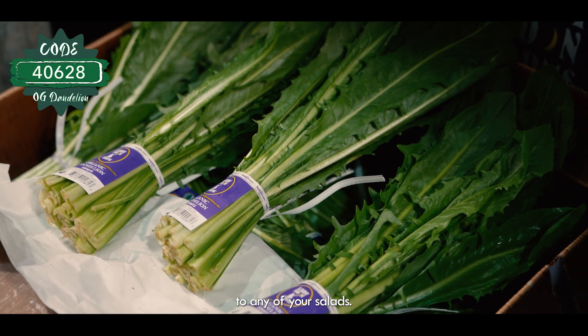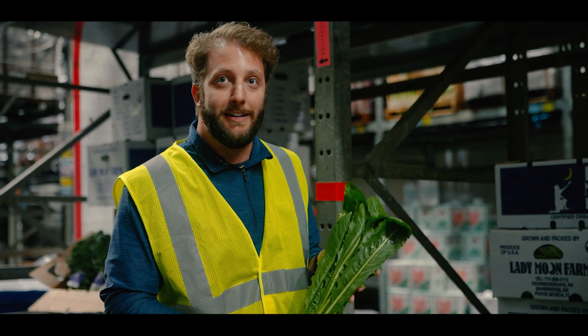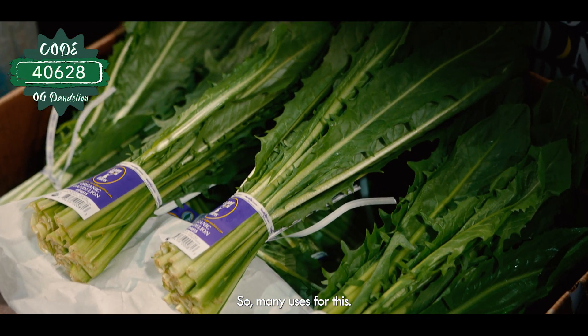This is a great adder to any of your salads. My personal favorite — I give some to my rabbit. They love it, so many uses for this.